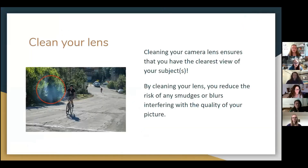Number one, first and foremost, clean your lens. This ensures that you have a clear view of your subjects and minimizes the risks of smudges or blurs interfering with your photo quality.